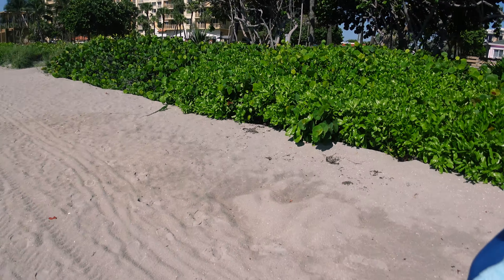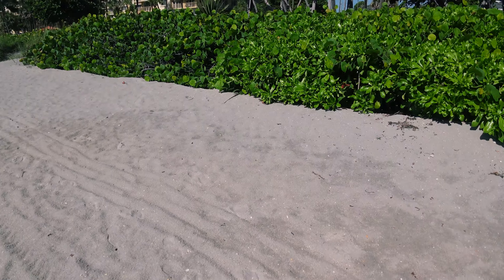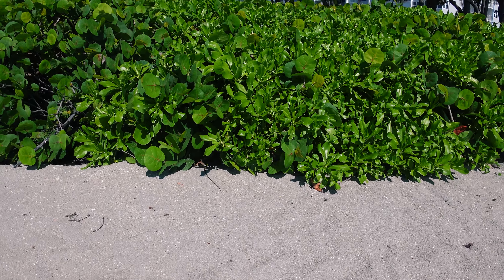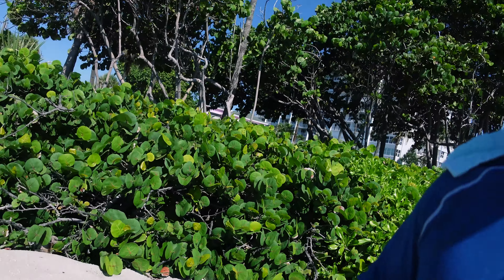Oh, there's an iguana! I don't know if you guys can see it — it just went into the bushes. But there's the tail. There you go, it ran away into the bushes.